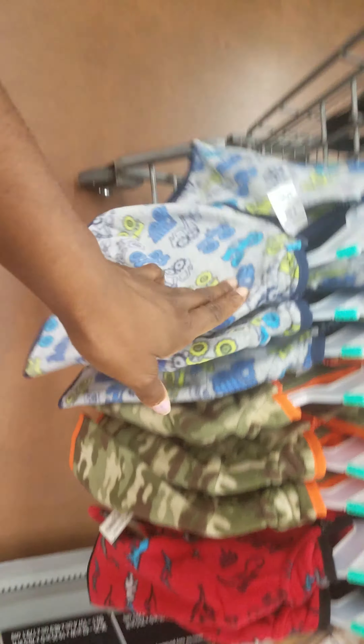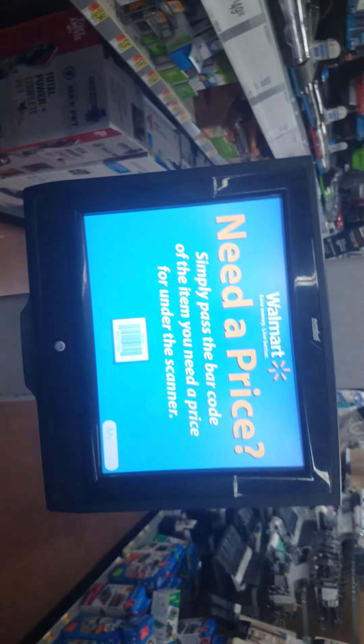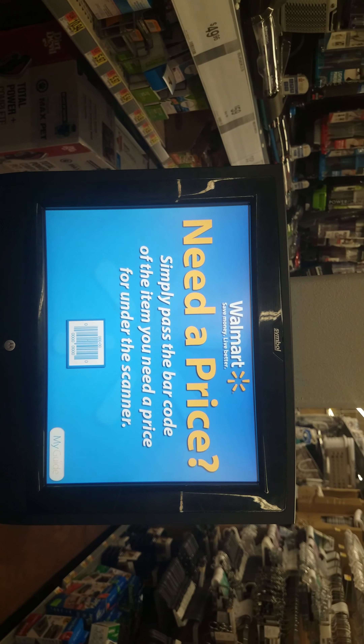Just a quick video — definitely check your local Walmart for these for a dollar. And remember, don't forget to scan. We always need the price, but we need the right price. Stay tuned!